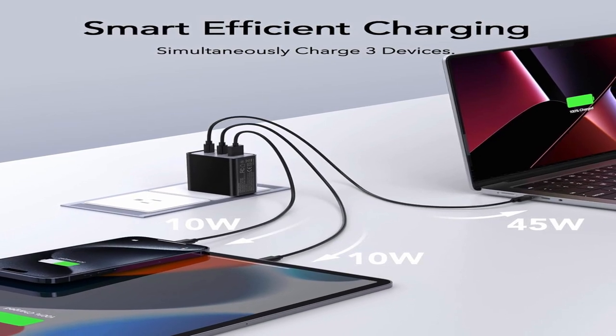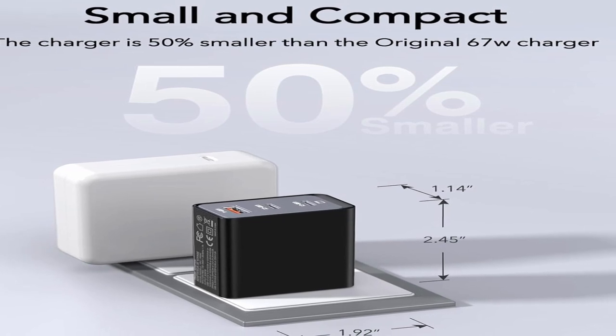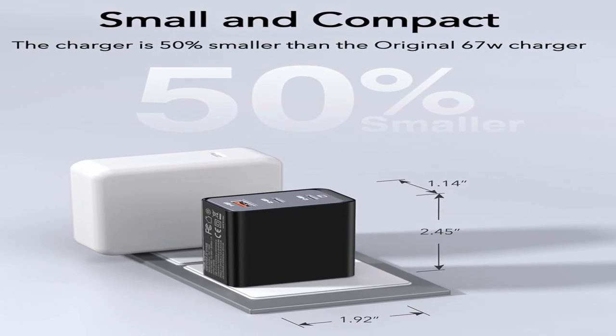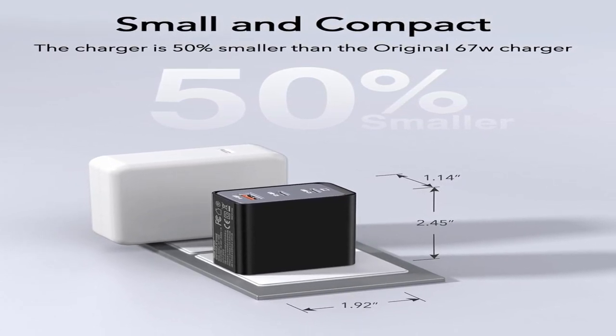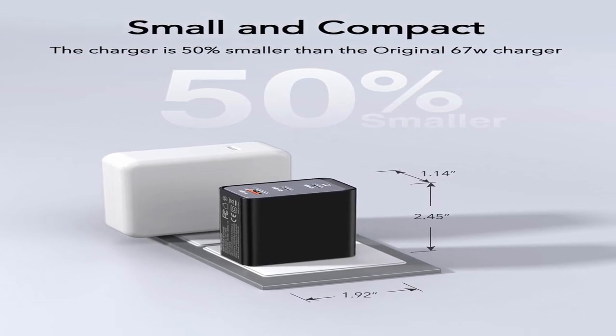This charger prioritizes safety with built-in safeguards against excessive current, overheating, and overcharging for reliable recharging anywhere, anytime. It is universally compatible with many devices including iPhones, MacBook Pro, iPad Pro, Galaxy S21 Ultra, and more.